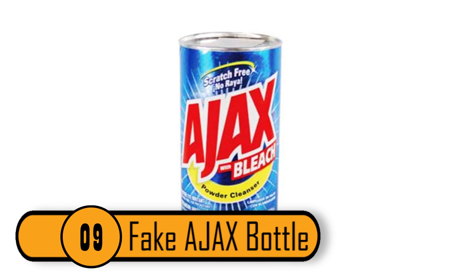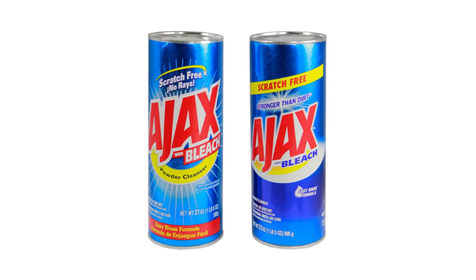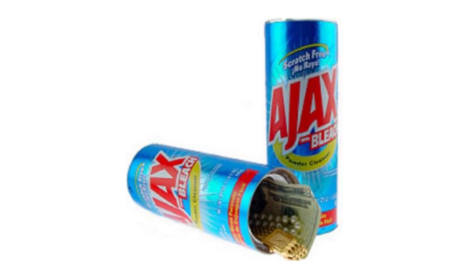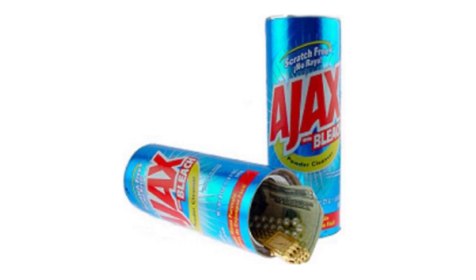Number 9: Fake Ajax Bottle. If you're willing to spend a bit of money, you could purchase a fake Ajax bottle. It looks just like the actual powder that you would buy in the store, but it's empty inside. It's weighted to make it feel like it is full of Ajax, even though it's not. Best of all, it can't be opened accidentally — the bottle needs to be unscrewed to get inside of it.